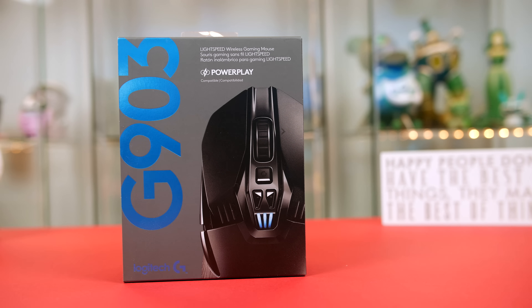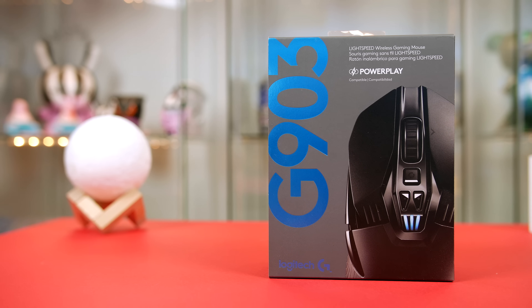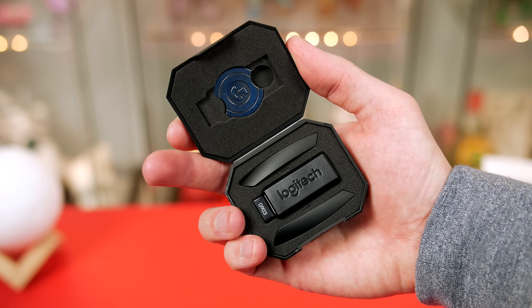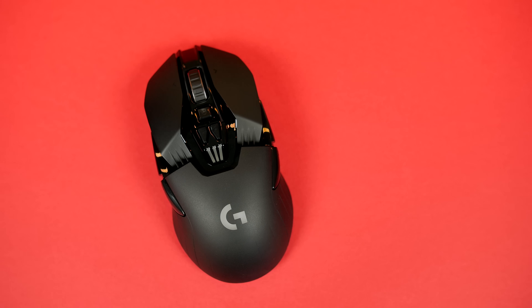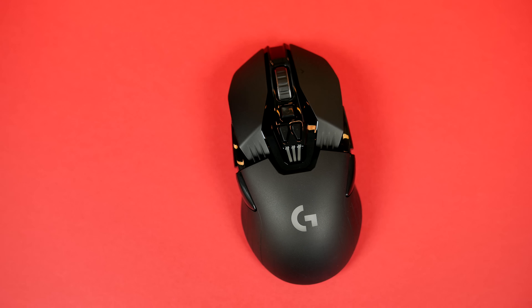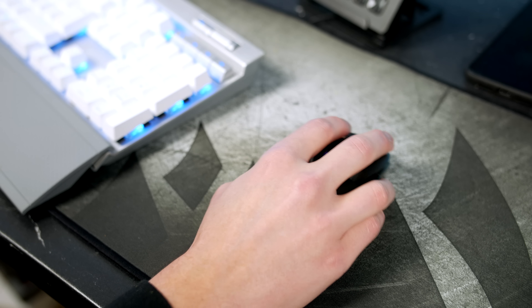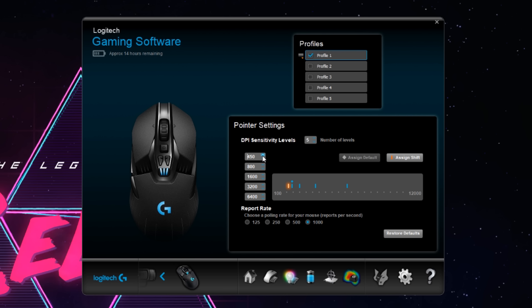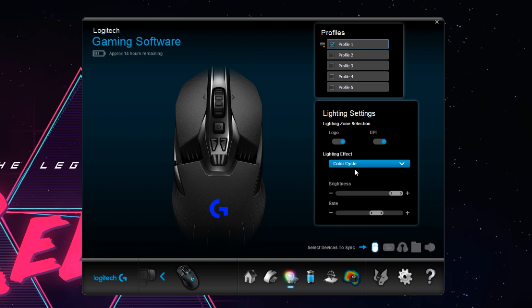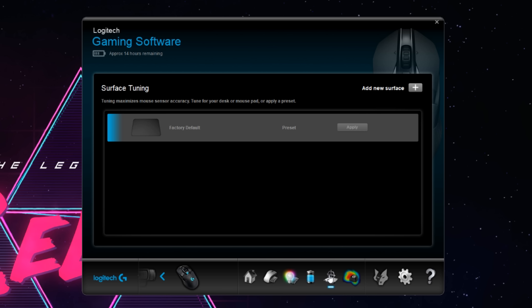Moving on to gaming mice — we have the wireless Logitech G903. While it's wireless, utilizing it feels as seamless as a wired alternative, which is why many gamers choose it as their go-to wireless option. It has up to 11 programmable keys, which is insane, and supports wireless charging when paired with the PowerPlay mat. You can adjust the DPI from 200 all the way up to 12,000, and at 110 grams it's easy to throw around. The only downside is the price — it's expensive, especially paired with the PowerPlay mat — but if you want to go wireless, it's definitely worth checking out.